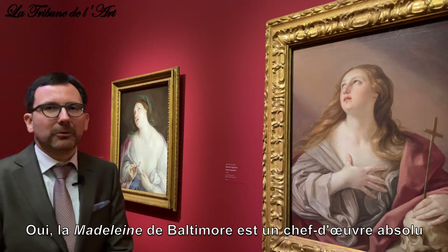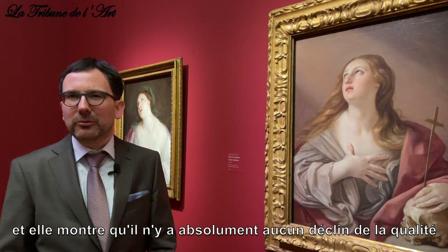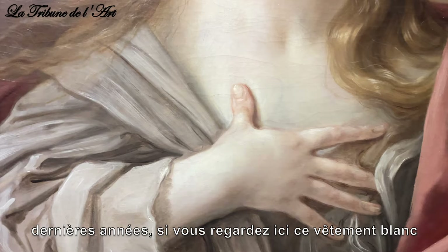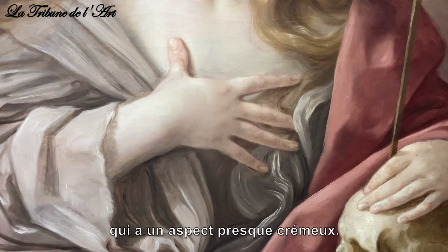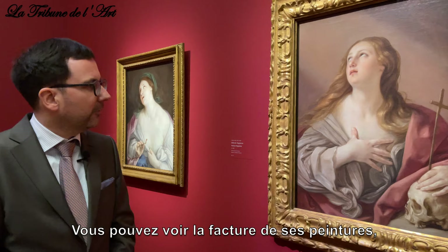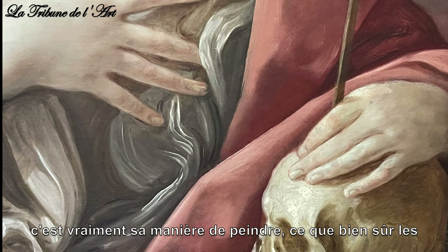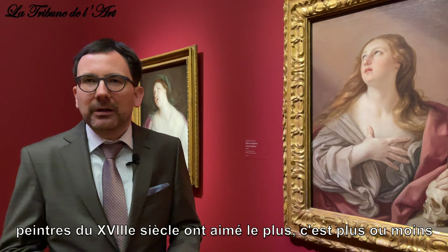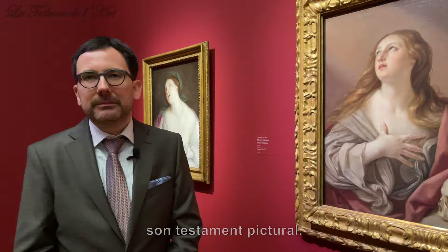The Magdalene coming to us from Baltimore is an absolute masterpiece, and it shows that there is absolutely no decline in quality in his late years — contrary to what is sometimes claimed about him. He becomes more painterly in his later years. Look at this white cloth, which has an almost creamy quality; the facture of his painting is really distinctive, and this is what 18th-century painters admired most. It is more or less his painterly legacy.